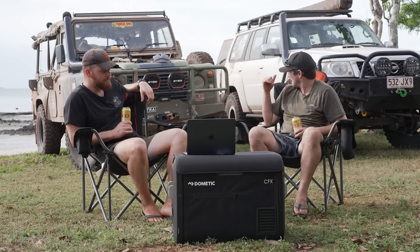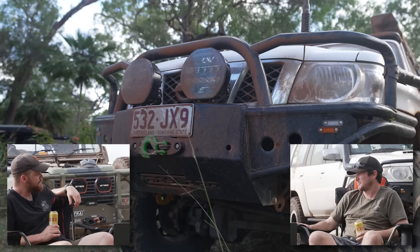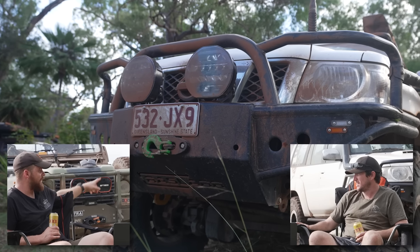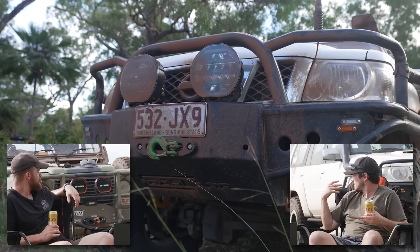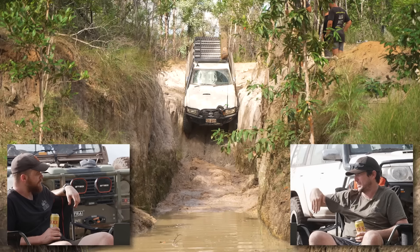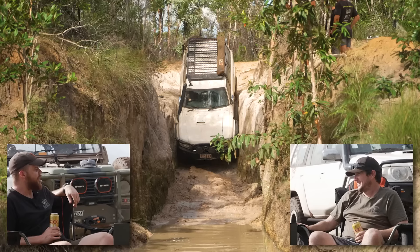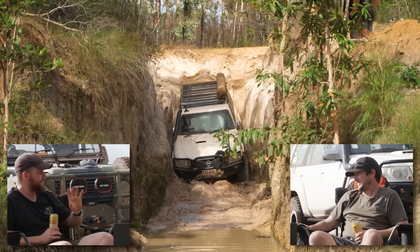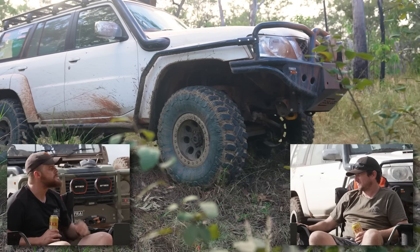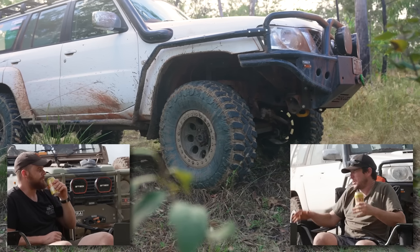One thing I've been super happy with is the Razzlar front bar, especially on a Series 4 GU where it's really hard to get a good approach angle. It's tucked up nice and tight — I've got room for a winch and it's still a front-end cooler. A lot of GU front bars have a bottom chin sticking out, but this one sits up nice, tucked in, and it works.